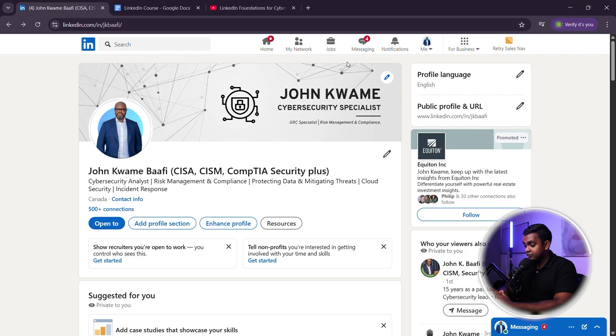The second skill is Threat Detection and Incident Response. Companies want professionals who can identify, analyze, and respond to security threats — here's how to highlight it on LinkedIn. The third skill is Cloud Security and Identity Management. Most organizations store their data in the cloud, making cloud security expertise highly valuable. If you don't have these skills listed, your profile is missing out on recruiter searches.